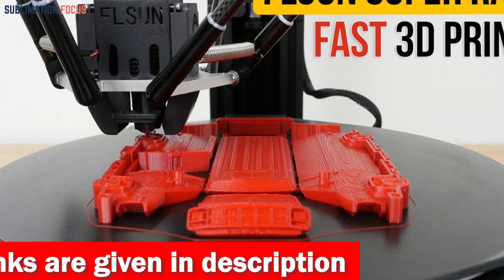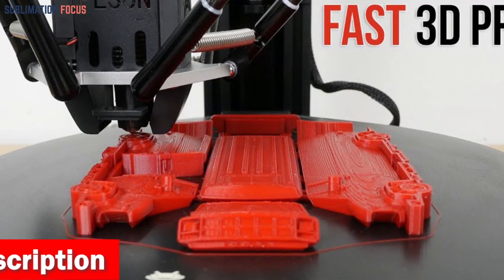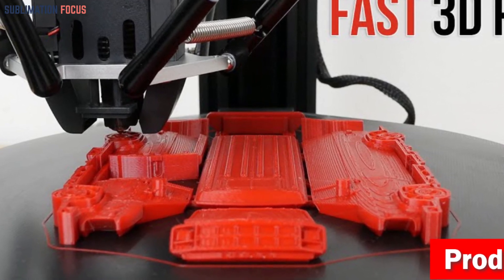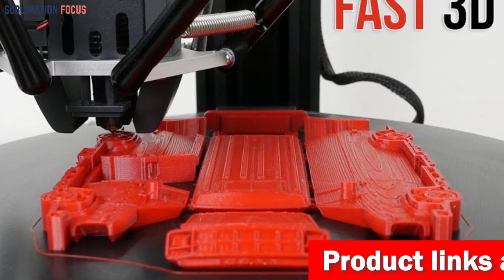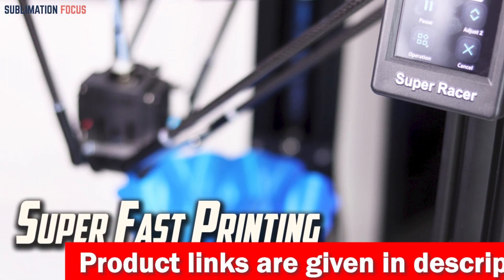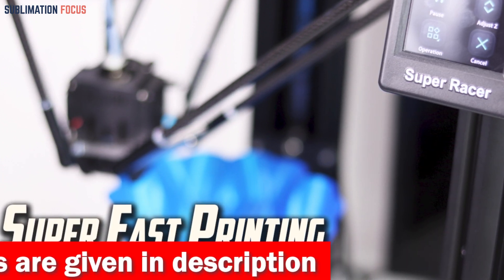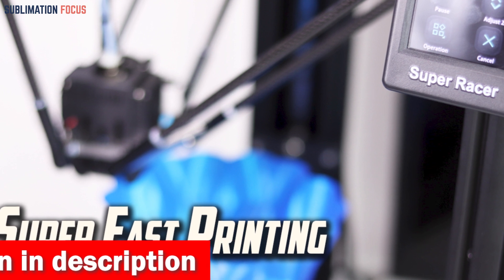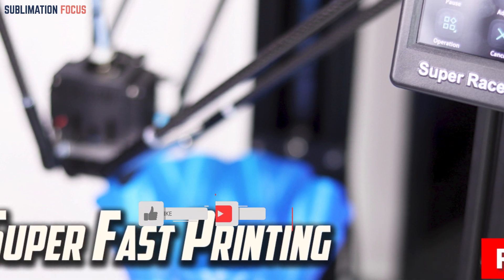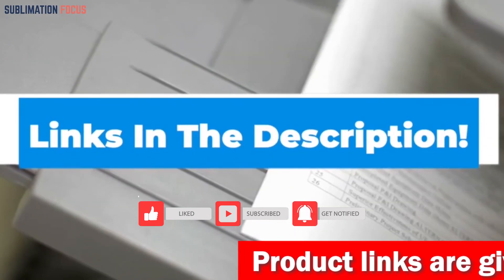The SR Super Racer boasts a generous printing size of 260 x 330 mm, allowing you to bring your wildest dental creations to life. Its high-precision linear rail guide ensures impeccable accuracy, stability, and whisper-quiet operation. The printer's resume printing function means no stress about power outages or interruptions. The removable lattice bed with its filament-friendly coating guarantees excellent adhesion and easy model removal. Check the link in the description box to purchase it.